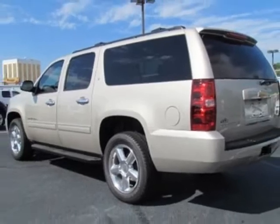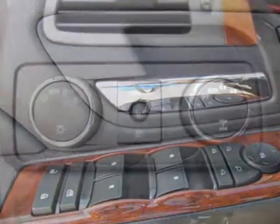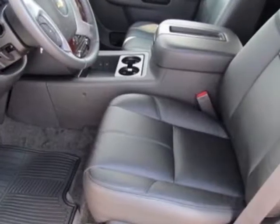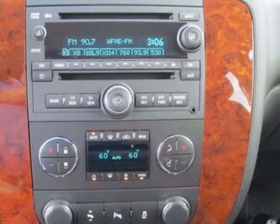This Suburban boasts a 5.3 liter engine and has a 6-speed automatic transmission. Another great feature is that this vehicle uses flex fuel. Additional options for this vehicle include front bucket with leather-appointed seating, sunroof — power, tilt sliding.